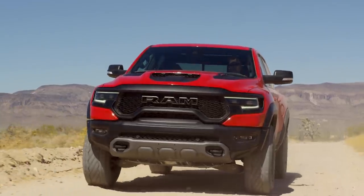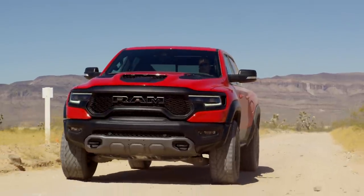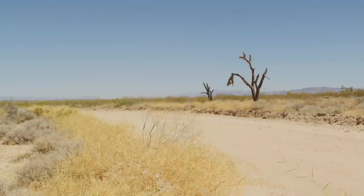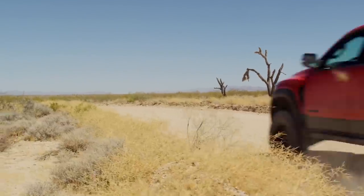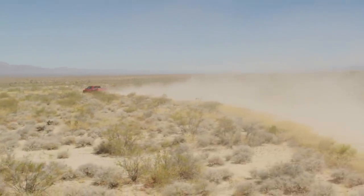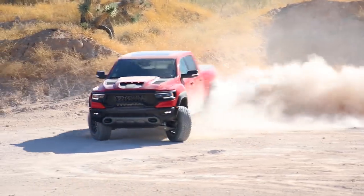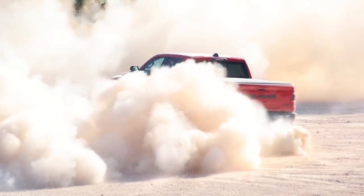They're very excited about that hood scoop and the front grille. Fifty percent of the airflow into that supercharged V8 comes through the hood scoop — it is functional — and the other 50 percent comes through the grille. They worked really hard to make sure this thing gets as much clean air as possible, because it's a big engine and you're going to be in places with lots of dust. They upgraded the filters and all of the cooling.